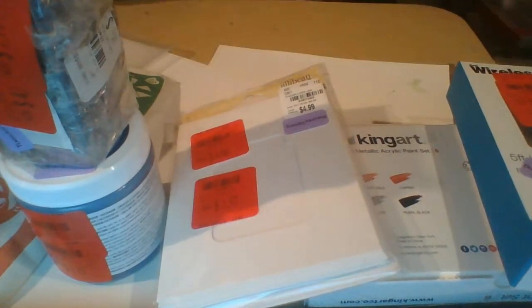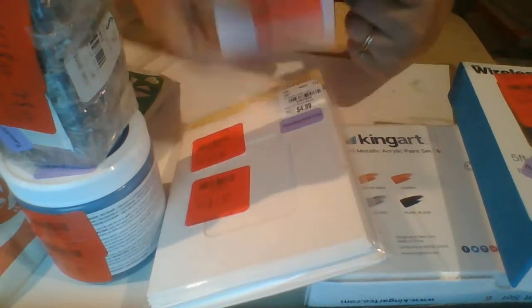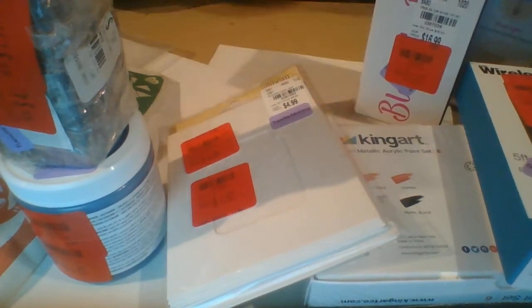And then I picked up this — does anybody know if these things really work? It's the Blue Light Therapy to treat your acne and red spots. It was $16.99, then it went to $13.00, and then it was on clearance for $5.17 with a red ticket. I thought that would be worth trying out for that price.